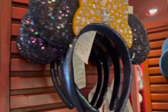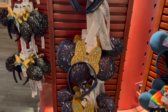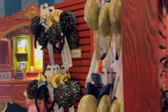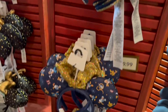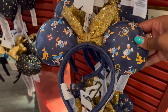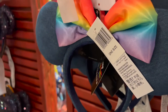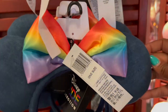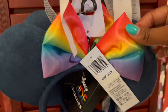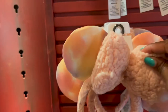Over here we got our 50th ears — they run from about $34.99, some are still $29.99. And there's the other side of the 50th ears — I really like these ones. Then we have our Pride ears from this past year, like it's denim kind of material with the rainbow bow. And then we have these pastel ears with a nice little fluffy bow, and some Captain America ones.